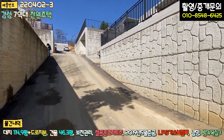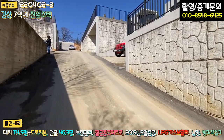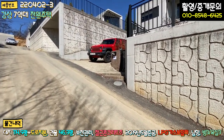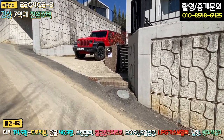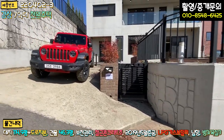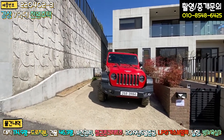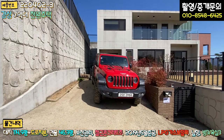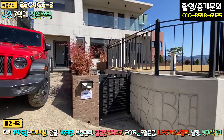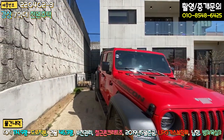전기, 통신, 우수관로 다 지중화 작업이 돼 있어서 전봇대나 통신 선이 보이질 않고, 상수도까지 인입이 다 돼 있는 상태입니다. 계량기도 이렇게 돼 있고요. 주차박스 한 대에 야외 고정 주차가 두 대 가능합니다. 그리고 우측에 앙증맞은 대문도 설치가 돼 있습니다.